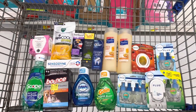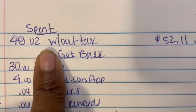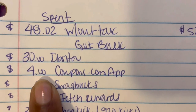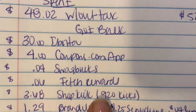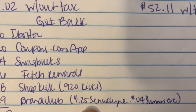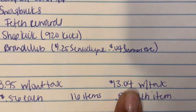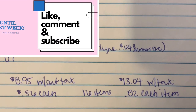Here is everything I'm picking up in my haul today — let's go check out. My breakdown: it was $48.02 before tax, $52.11 with tax. I got back $30 from Ibotta, $4 from the Coupons.com app for the Sambacol and Sensodyne, $4 from Swagbucks, $6 from Fetch Rewards, $3.68 in ShopKicks from the Buy and Scan Kicks in store, $1.29 from Brand Club, $1.25 for the Sensodyne survey, and $4 for the Summer Eves credit. That's $39.07 that came back, making it $8.95 without tax and $13.04 with tax. I got 16 items — $0.56 an item before tax and $0.82 after tax.